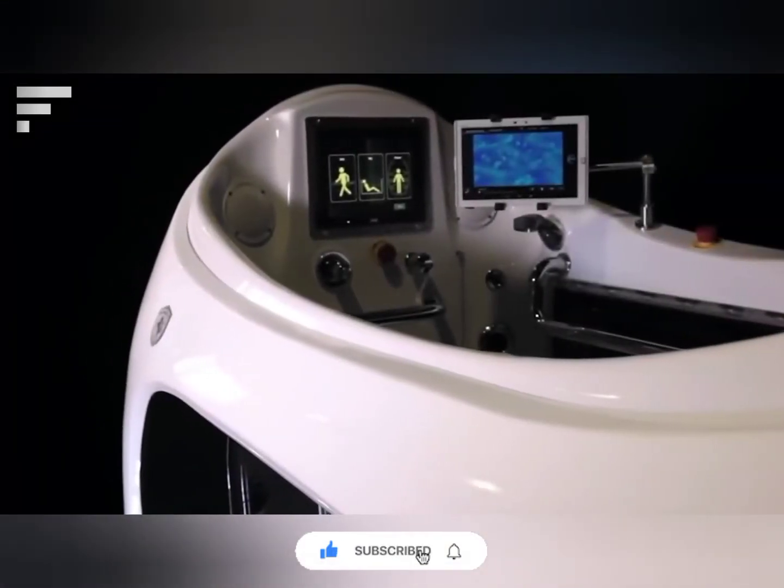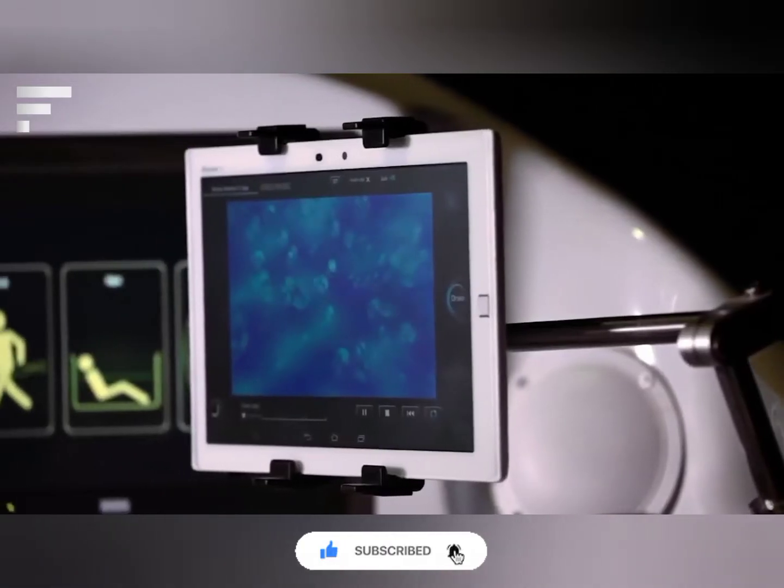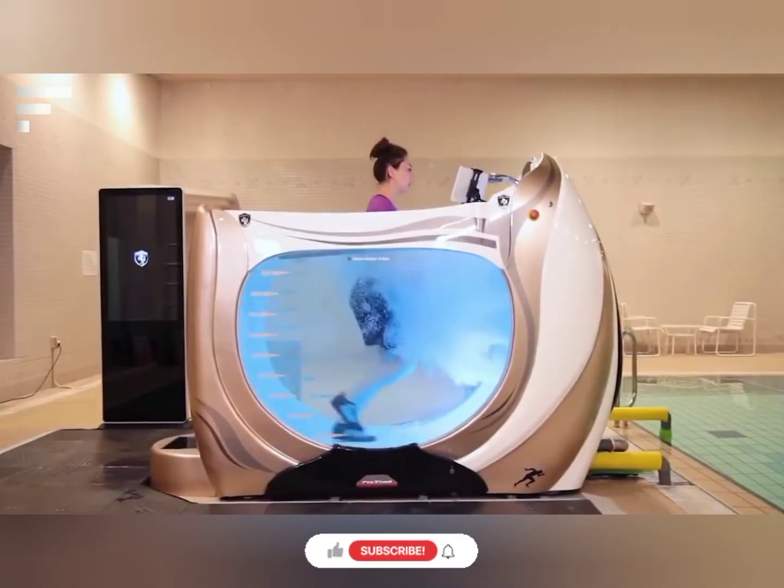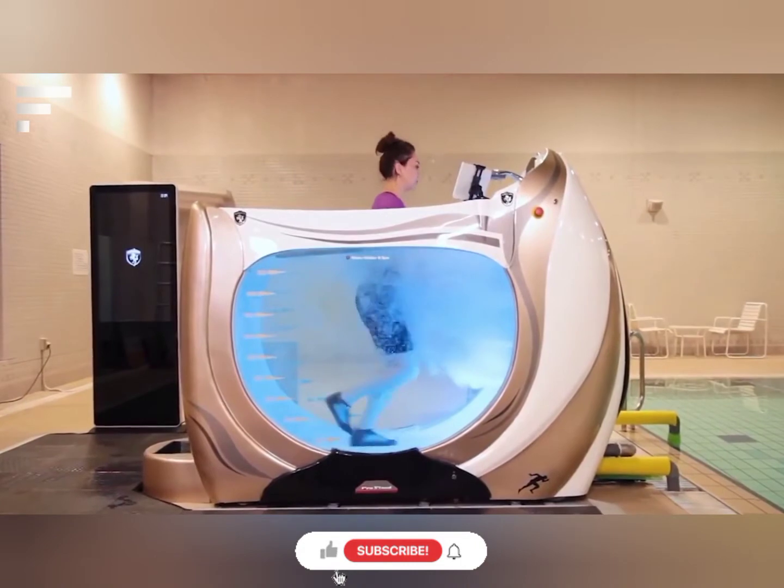When the person runs with water up to the chest, their weight decreases by 80%, creating a practically weightless effect. The current price of this device is unknown.